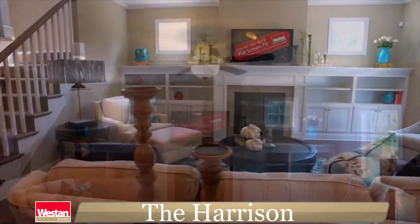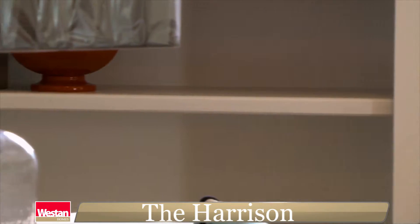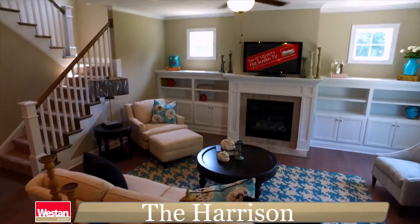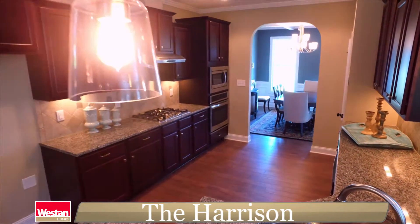Straight ahead, breathe in the relaxation as you enter this generous family room, decorated with large built-in bookshelves showcasing the gas or electric fireplace, with room above for your flat screen TV and large patio doors. The pleasure of this open area spills over into the gourmet kitchen.